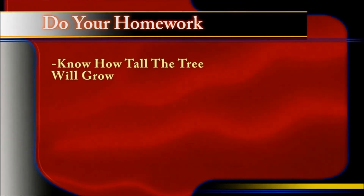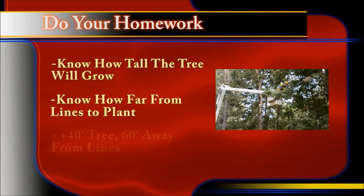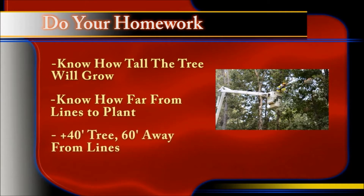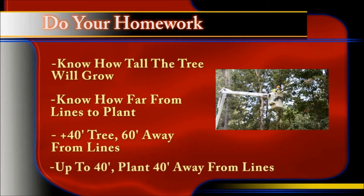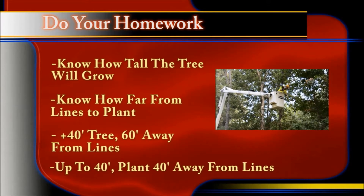Plan ahead and take these three steps before planting near power lines. First, do your homework — know the mature height and width of the tree and its growth rate. Second, know how far away from overhead lines to plant. Trees that will reach 40 feet or more should be planted at least 60 feet away from the center of the right-of-way. Trees up to 40 feet in height should be planted at least 40 feet away from power lines.